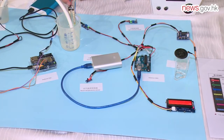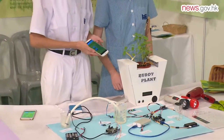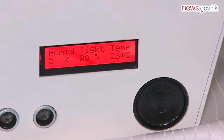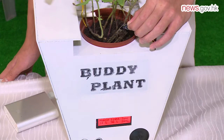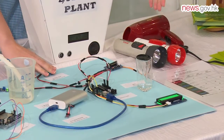When the sensor detects the environment of the plant, the user can get the information in three ways. First is the display monitor, which will change to different colors to tell the user what the environment of the plant is.